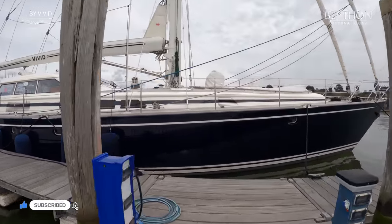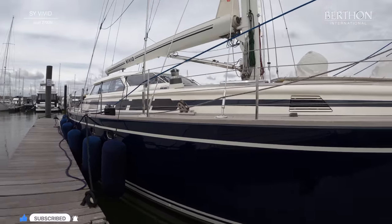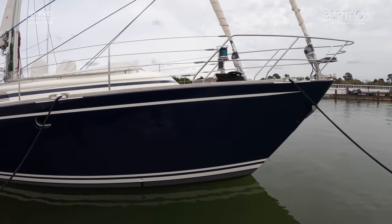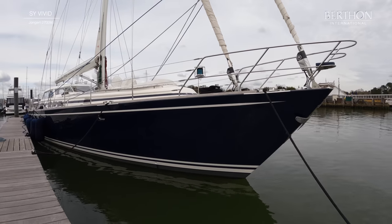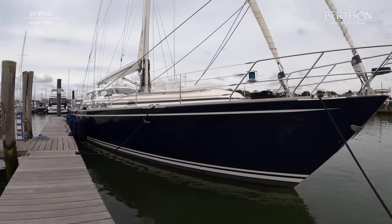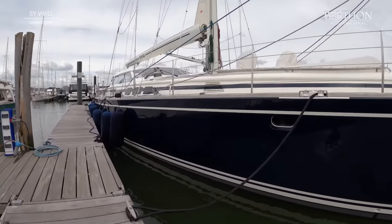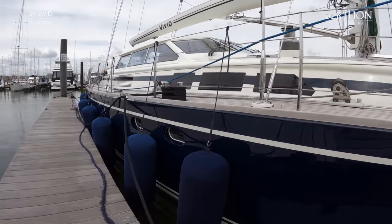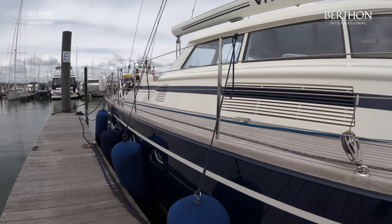We're going to have a look at the Yongut 27 metre Vivid, just before she left us to head down to the Mediterranean. Of aluminium, built by Yongut in 2001, of the first quality of course, and she is in sparkling shape. Doug Peterson design, and with this amazing proper deck saloon which makes her ideal for cool water sailing. It's also fully air conditioned so it's great when it's far too hot too.